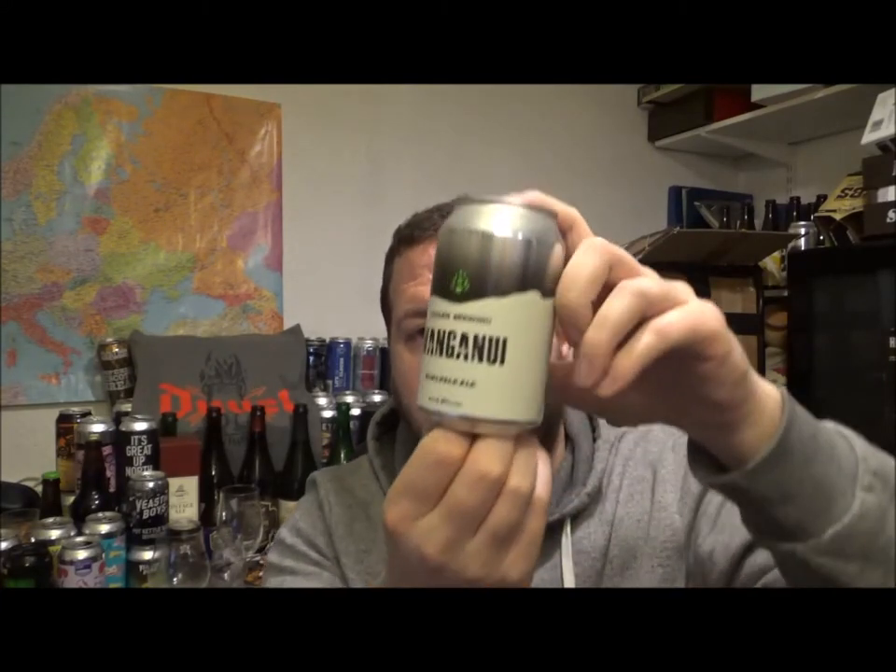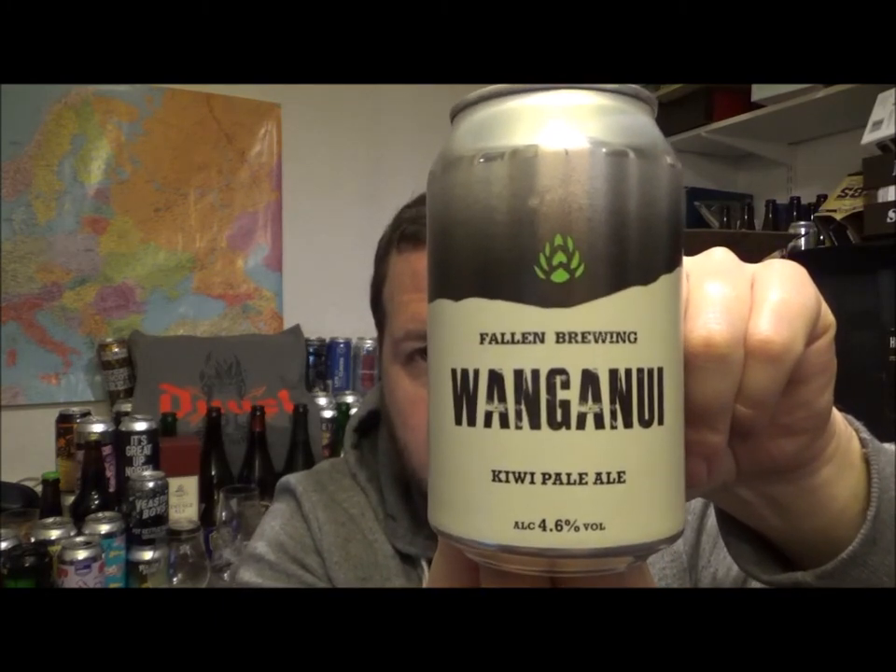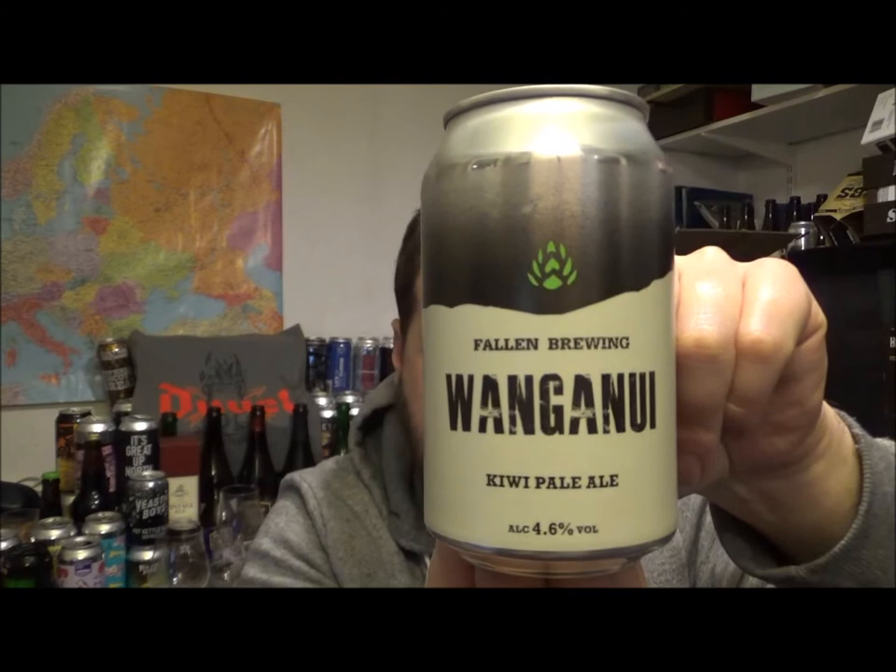Hello, thanks for joining me for another beer review. Today we're going to the Fallon Brewery, or the Fallon Brewing Company, and this is their Whanganui — a Kiwi Pale Ale coming in at 4.6% ABV.